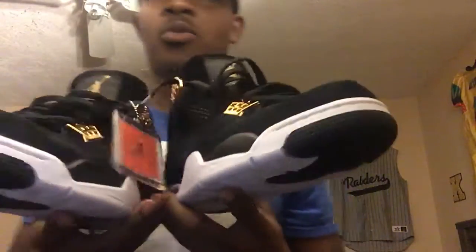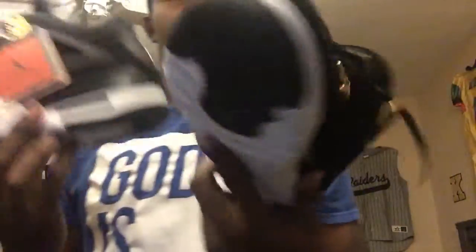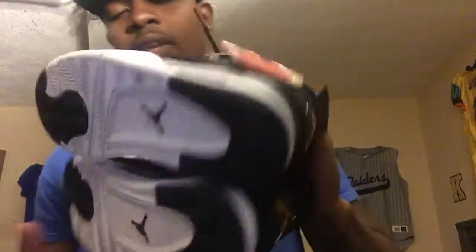These are my most recent pair of shoes — bought these last week. You can see I still have the Jordan tag on them. I've worn these like around three times already. These are my favorite shoes so far.